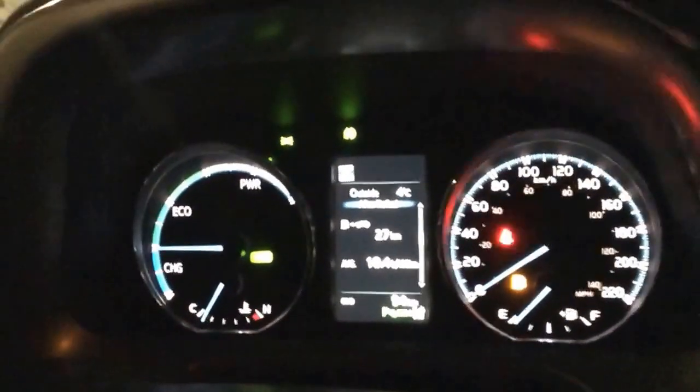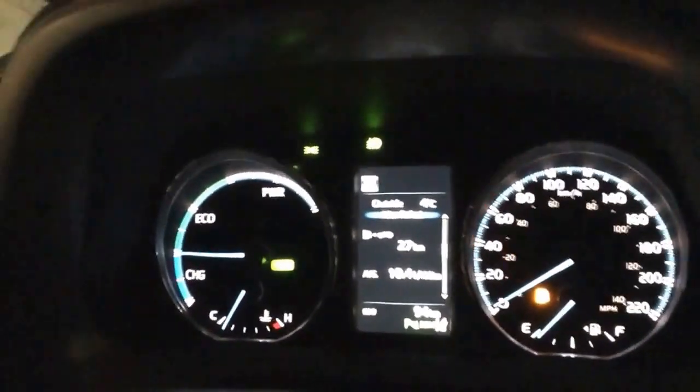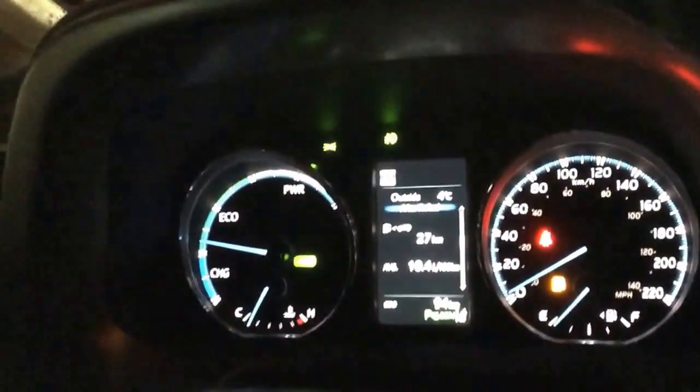You'll also see, looking at the steering wheel, there is a new little screen in between the gauges that has some basic information as well.